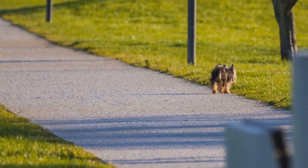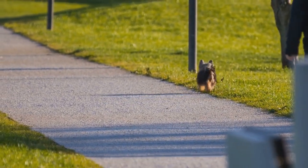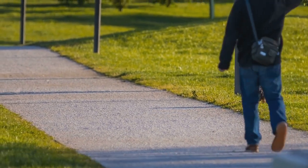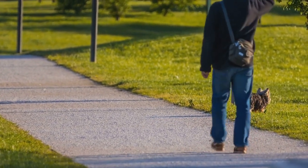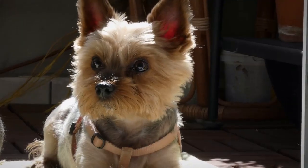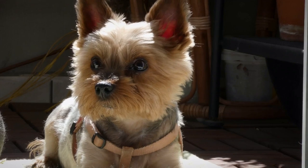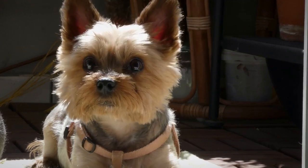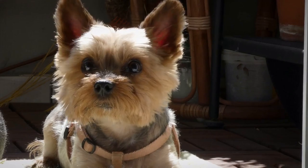Today's Yorkie is still very much a companion dog. They are known for their loyalty, their love for their humans, and their ability to adapt well to different living situations. Whether it's in a bustling city apartment or a sprawling country home, these little dogs make a big impact. They are often described as having the heart of a lion, packed into a small, portable size that fits easily into many lifestyles.